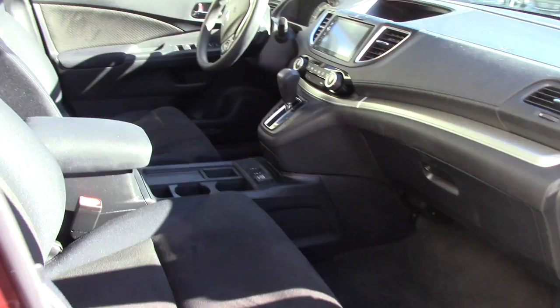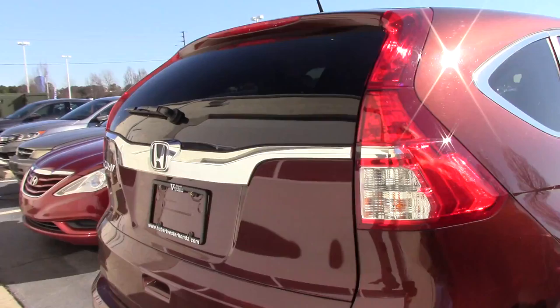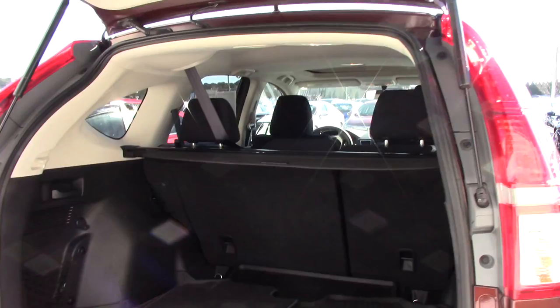This is the Copper Sunset color — a very unique color, you won't see it everywhere. It does have the side lane watch camera, and also has the black interior.